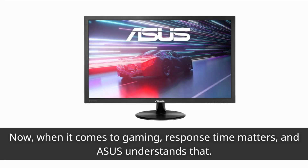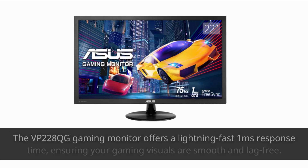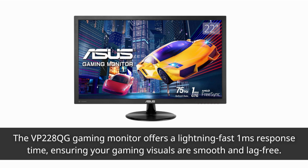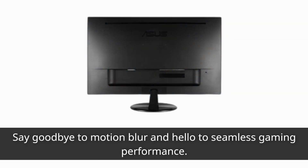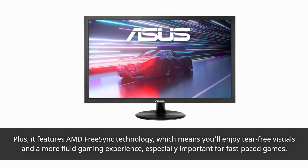When it comes to gaming, response time matters, and Asus understands that. The VP228QG gaming monitor offers a lightning-fast 1ms response time, ensuring your gaming visuals are smooth and lag-free. Say goodbye to motion blur and hello to seamless gaming performance. Plus, it features AMD FreeSync technology, which means you'll enjoy tear-free visuals and a more fluid gaming experience, especially important for fast-paced games.